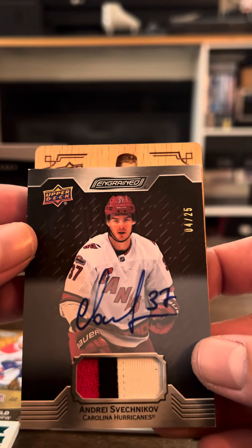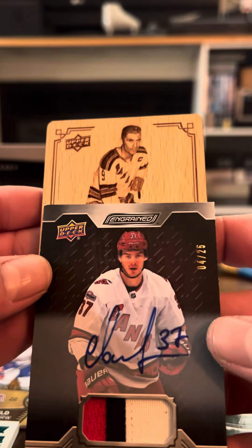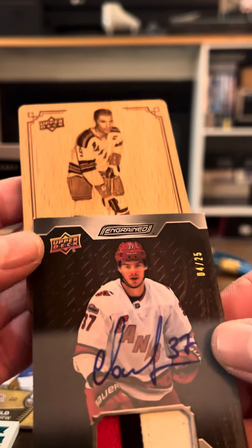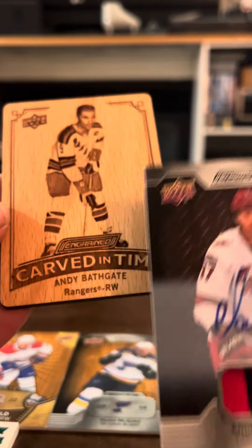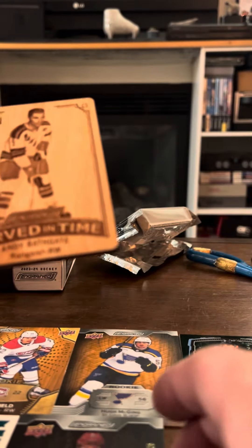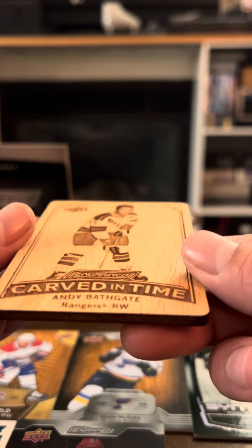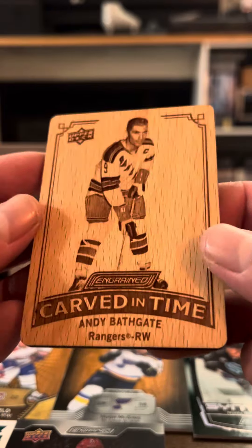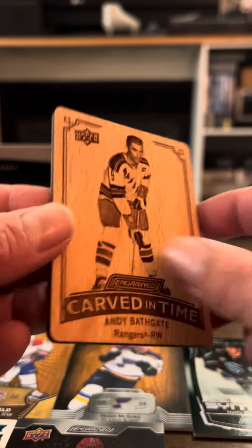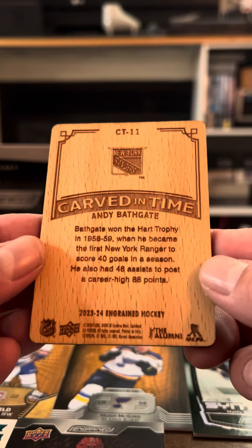And the Ingrained card — is that Andy Bathgate? Yeah, it is. Andy Bathgate. Damn, I love this box. The texture on that — all rounded edges and everything. That was a sweet box, not going to lie. I like that patch auto.